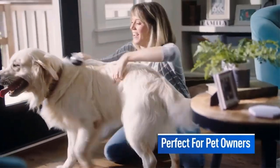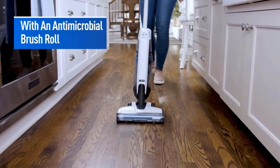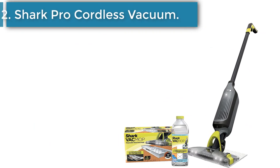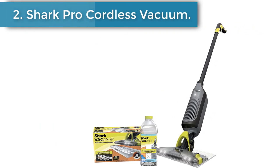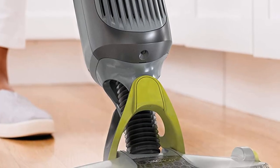Equipped with an anti-tangle brush roll and a pet filter, the Inep Revolve Pet is the new solution for pet lovers looking for the ideal clean. Number 2: the Shark Pro Cordless Vacuum. Adding a dependable wet-dry vacuum to your arsenal is a must if you have kids and pets that constantly track mud across the house.